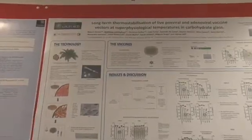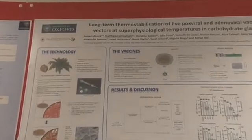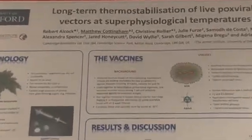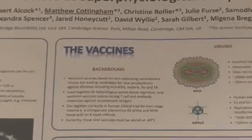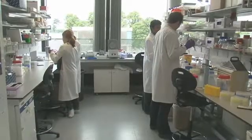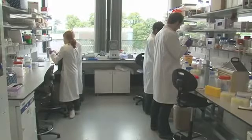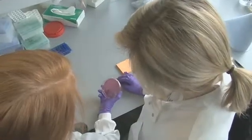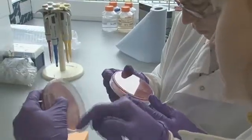The work here covers all aspects of vaccine development, from designing the vaccines to large-scale manufacturing and clinical testing. In the last three years, our molecular biology lab has generated over 160 new poxvirus and adenovirus vaccine vectors.